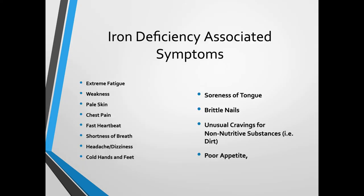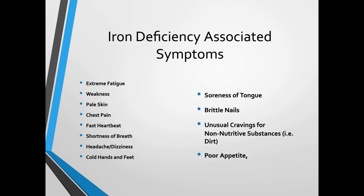Iron deficiency symptoms to be aware of: extreme fatigue, weakness, pale skin, chest pain, fast heartbeat, shortness of breath, headache, dizziness, cold hands and feet, soreness of the tongue, brittle nails, unusual cravings for non-nutritive substances like dirt, and poor appetite.